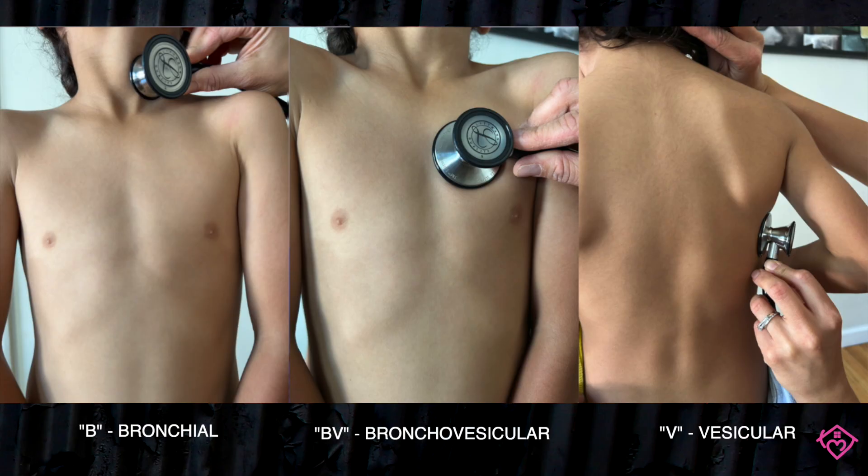To help you remember location, use these photos as illustrated to remind you of where you are likely to hear these normal lung sounds — with B for bronchial, BV for bronchovesicular, and V for vesicular.